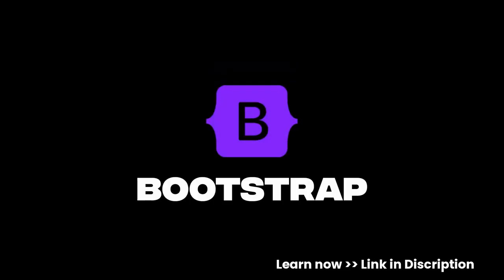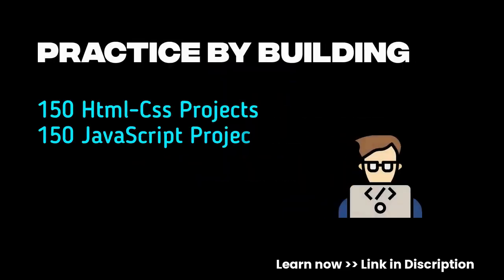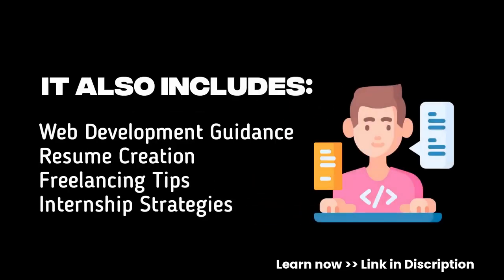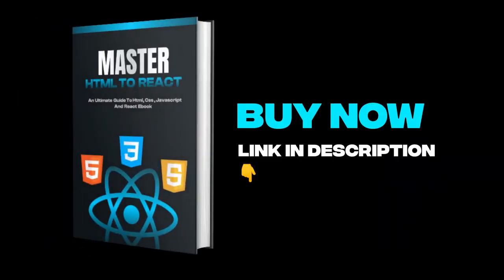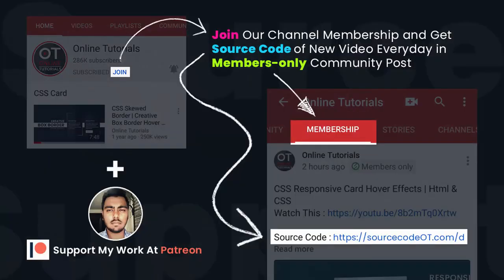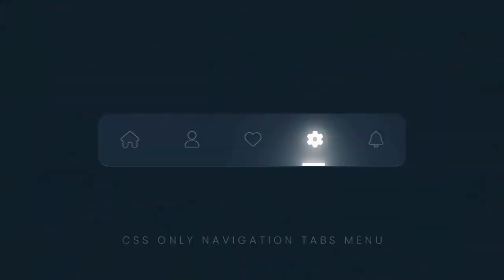Want to master front-end development from scratch? Learn the concepts of HTML, CSS, JavaScript, Bootstrap, and React from beginner to advanced. Practice by building 400 plus projects from HTML to React, and get free handwritten notes of HTML, CSS, JavaScript, and React. Get 200 plus front-end interview questions and additional benefits. Buy now — link is in the description.